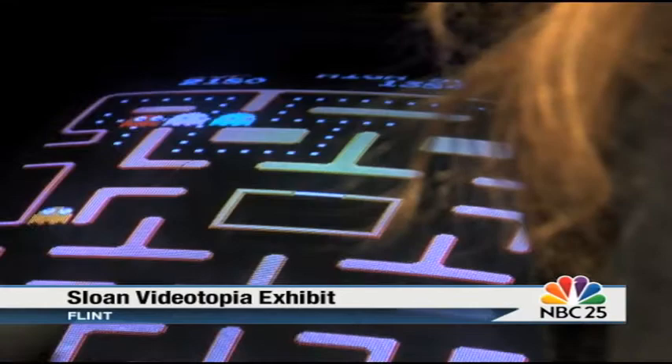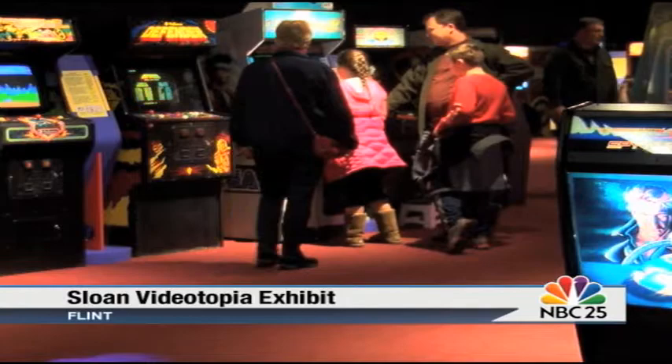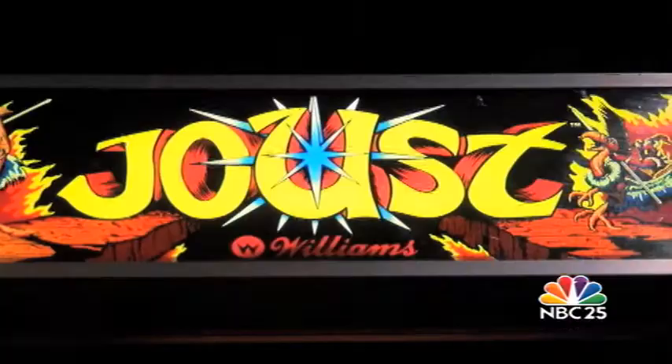Organizers say it's nice to see parents have the upper hand over their kids when it comes to these classic games. It's fun to watch them tell their kids, 'I played this when I was a teenager, and this is where you put the token.'